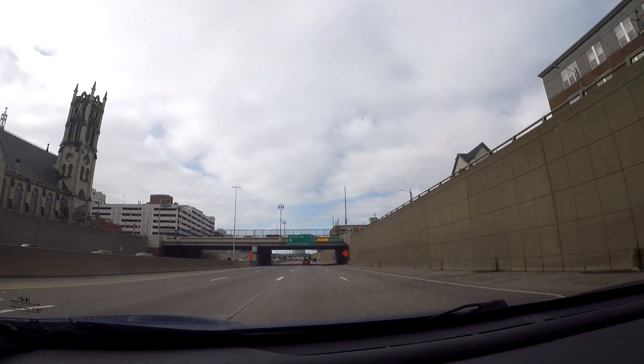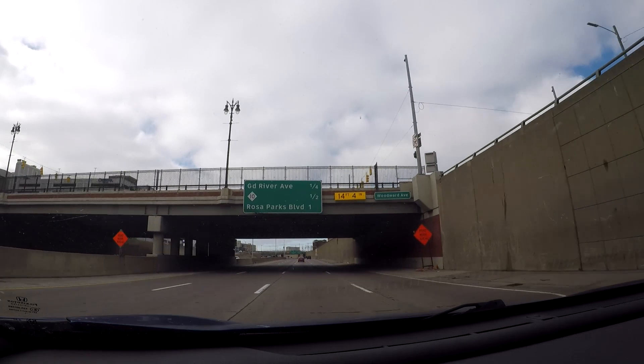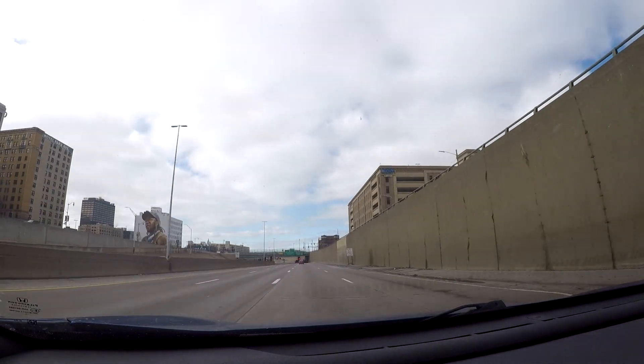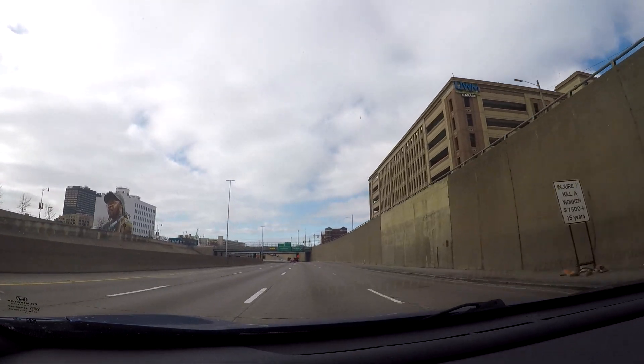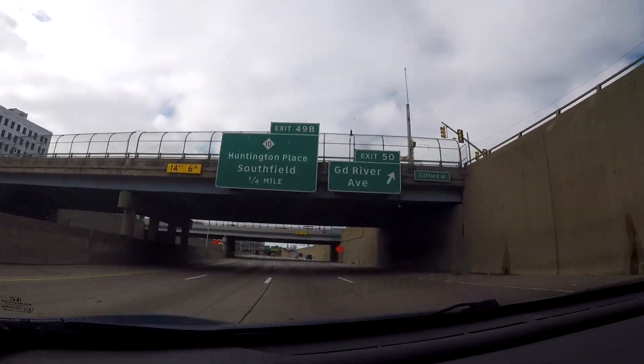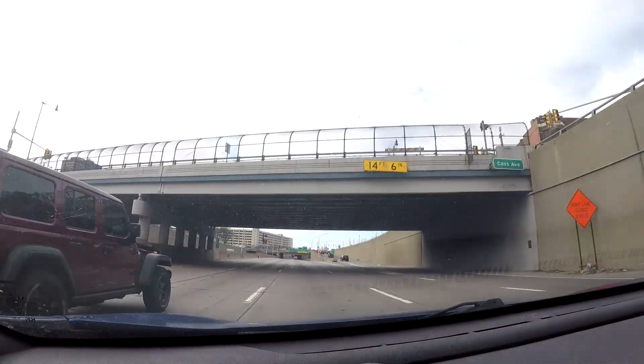Off to the right, you also have Little Caesars Arena, which is where the Detroit Pistons basketball team and the Detroit Red Wings hockey team play. You can get to those by getting off here at Grand River.